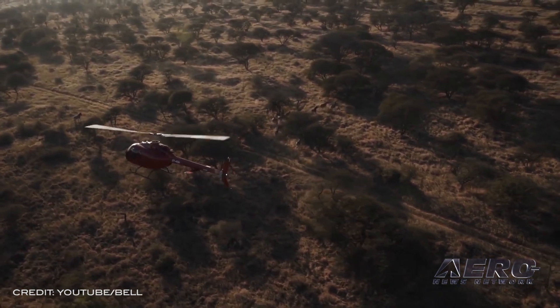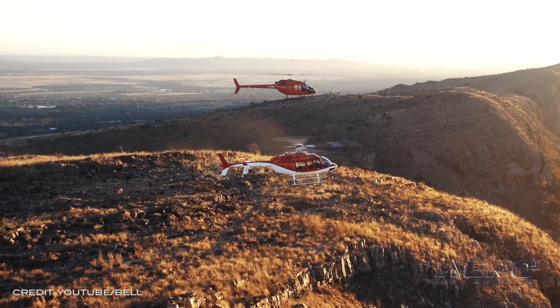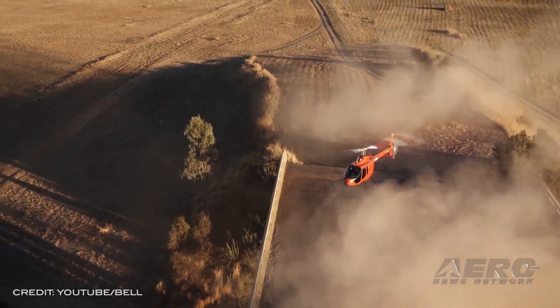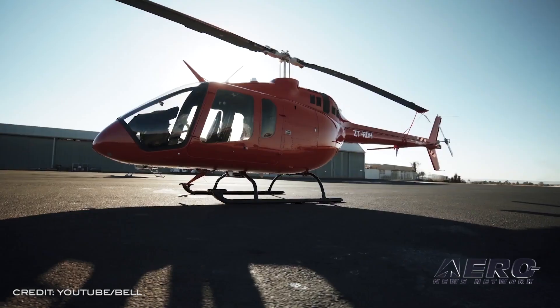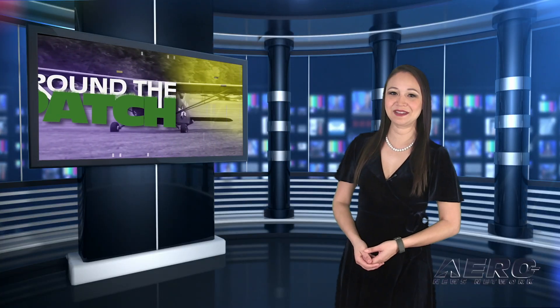JDF buys six Bell 505s. Bell Textron has received a signed purchase agreement for six Bell 505 aircraft from the Jamaican Defense Force. The newly acquired Bell 505s will be configured to support public safety missions in the country and be used by the force's Caribbean Military Aviation School to train international rotorcraft pilots. Well, that does it for today's trip around the patch. Now let's return to the rest of the news.